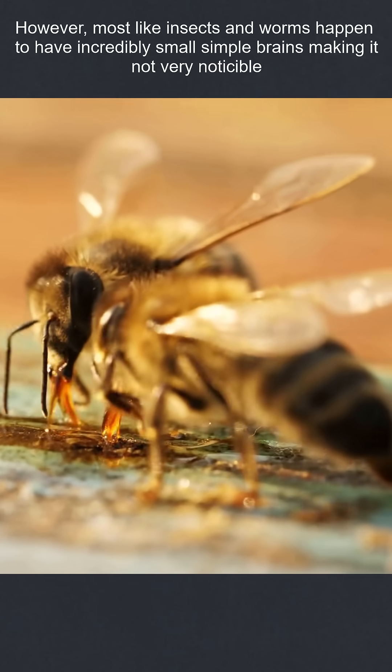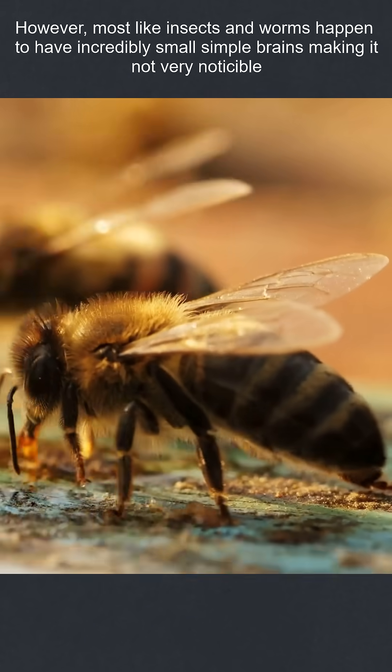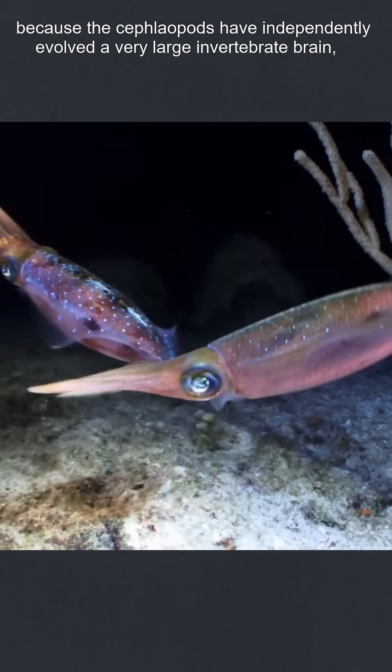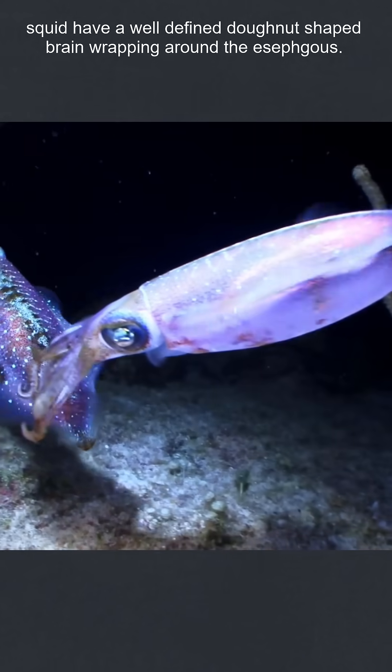However, most, like insects and worms, happen to have incredibly small, simple brains, making this not very noticeable. Because the cephalopods have independently evolved a very large invertebrate brain, squid have a well-defined donut-shaped brain wrapping around the esophagus.